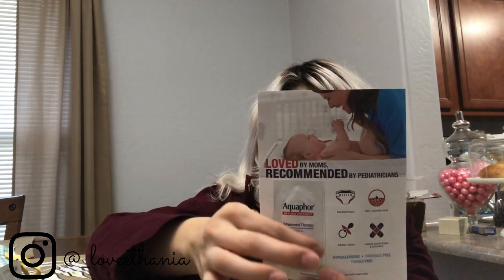You also get this little Aquaphor healing ointment sample. And it tells you that your insurance may pay for your breast pump. I actually bought a breast pump for free through my insurance. If you're looking into that, I'm going to talk about it in a future video, because breast pumps are really expensive — almost $100 — so if your insurance covers it, get it.